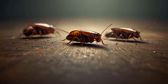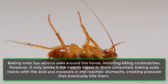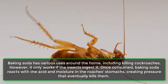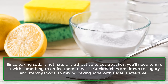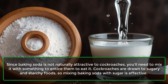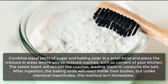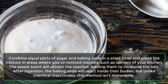3. Cockroaches. Baking soda has various uses around the home, including killing cockroaches. However, it only works if the insects ingest it. Once consumed, baking soda reacts with the acid and moisture in the roach's stomach, creating pressure that eventually kills them. Since baking soda is not naturally attractive to cockroaches, you'll need to mix it with something to entice them to eat it. Cockroaches are drawn to sugary and starchy foods, so mixing baking soda with sugar is effective. Combine equal parts of sugar and baking soda in a small bowl and place the mixture in areas where you've noticed roaches, such as corners of your kitchen. The sweet scent will attract the roaches, leading them to consume the bait.